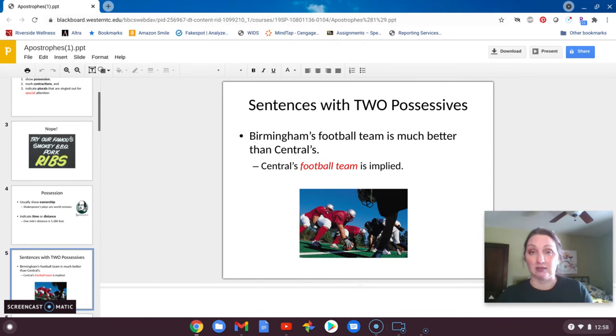So in this case, Birmingham's football team — they own their football team — is much better than Central's football team, even though the sentence doesn't repeat the phrase 'football team.'